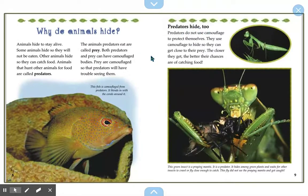Predators hide too. Predators do not use camouflage to protect themselves — they use camouflage to hide so they can get close to their prey. The closer they get, the better chances they have of catching food. That green insect is a praying mantis. It is a predator. It hides among green plants and waits for other insects to crawl or fly close enough to catch. This fly did not see the praying mantis and got caught.